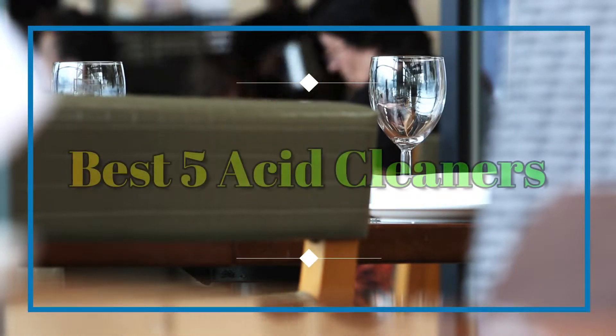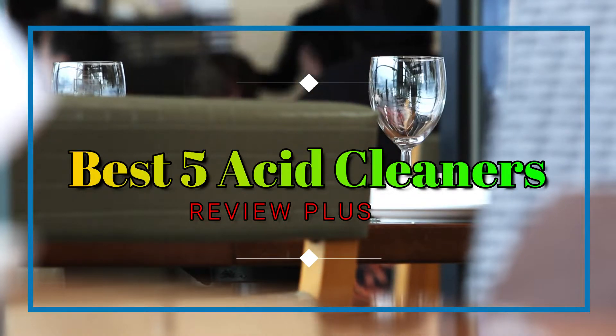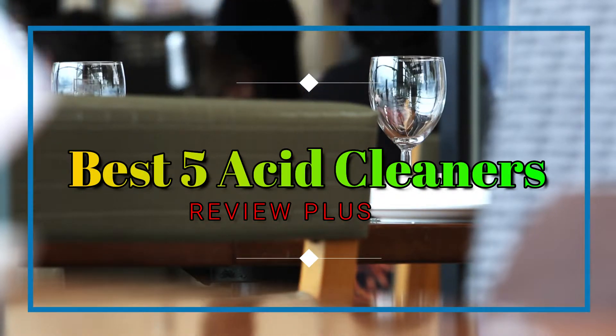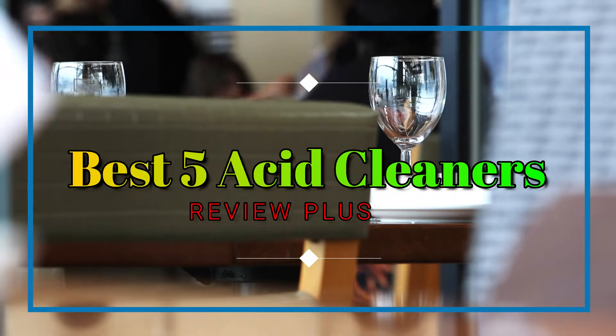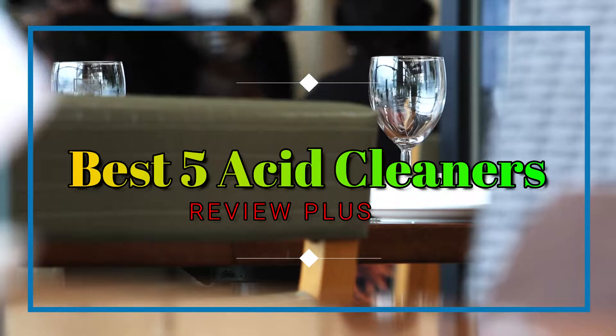Hello guys. Welcome to the Review Plus. In this video, we will try to list the best 5 acid cleaners. We tried to list them based on their price, quality, durability, and more. Okay, so let's get started with the video.